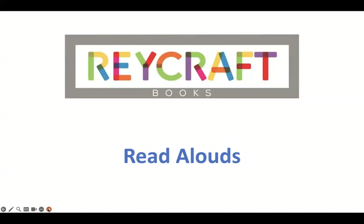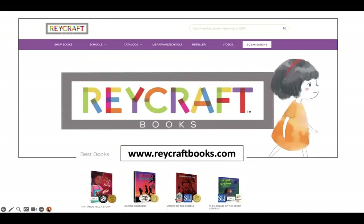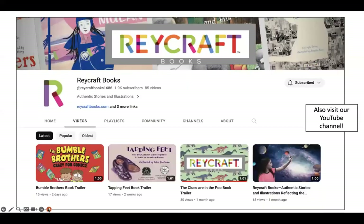Welcome to Raycraft Books Read Alouds. Raycraft Books is a children's trade book in print focused primarily on publishing books by authors and illustrators from underrepresented communities. To learn more about our books, please visit us at www.raycraftbooks.com and don't forget to check out our YouTube channel where you will find additional read aloud videos about our books as well.